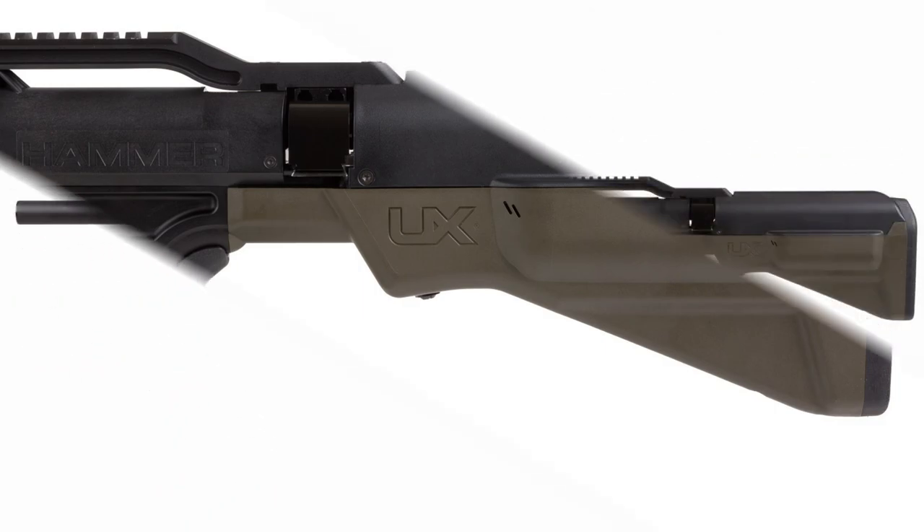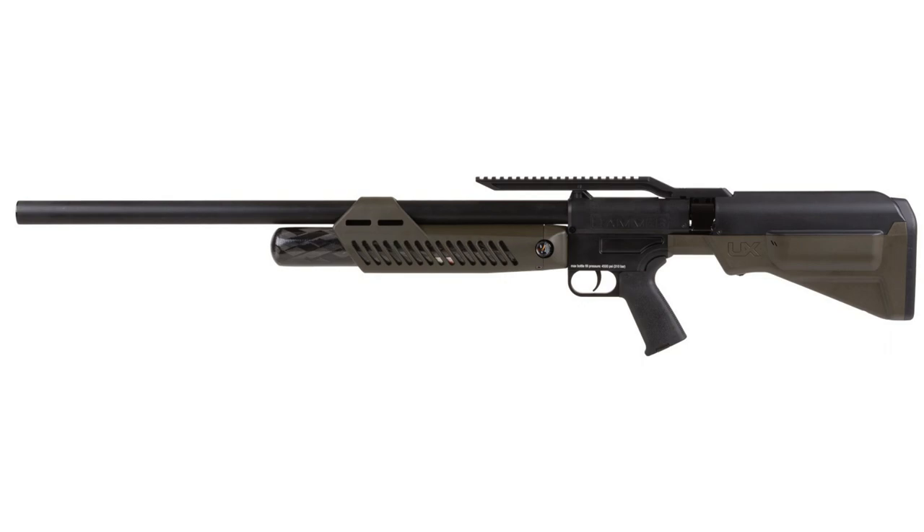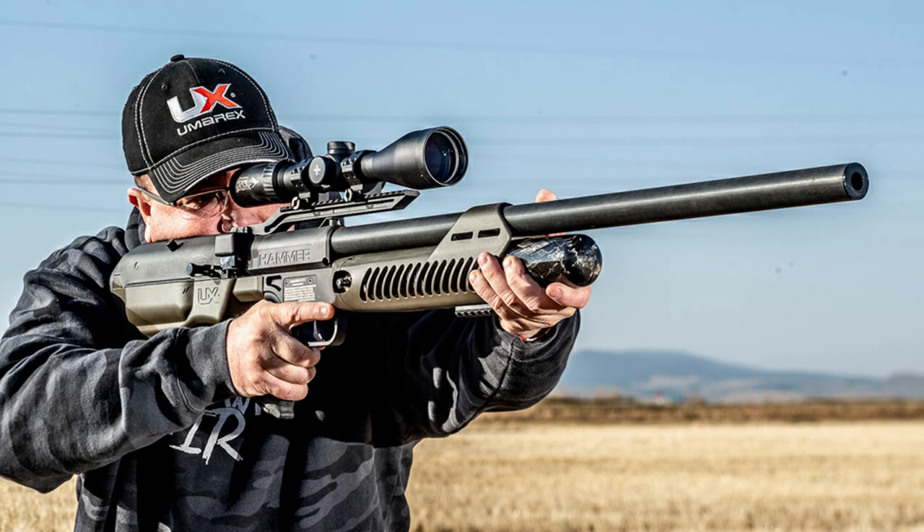Taking into account all of the above characteristics, our monster is pretty compact — only 1100 millimeters long — and its weight is 3800 grams, which is impressive considering we are talking about 50 caliber. The production of this rifle is deployed exclusively in the United States at the American division of Umarex, located in Arkansas.